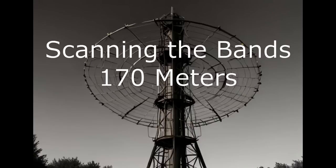Hello and welcome, shortwave listeners. I know it's been quite a while since I've posted on this channel, but some of my time has freed up recently. So in this video I'm going to start a new series on what you can expect in certain shortwave bands or frequencies.